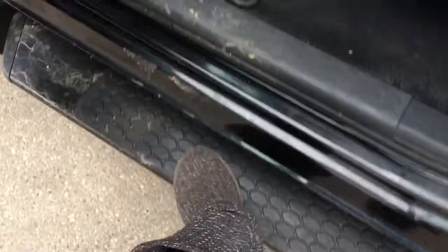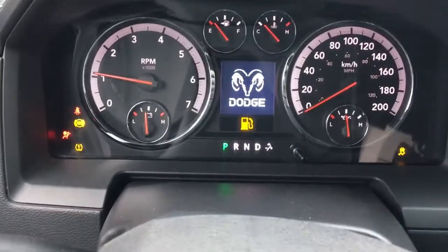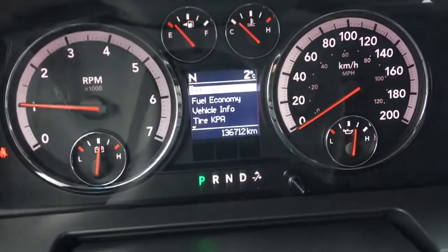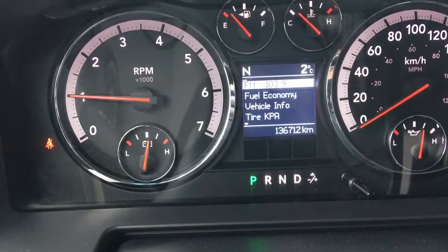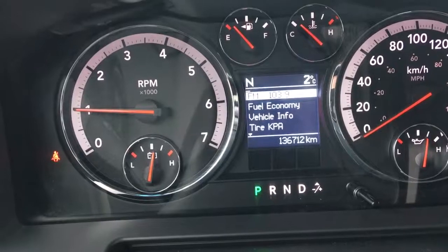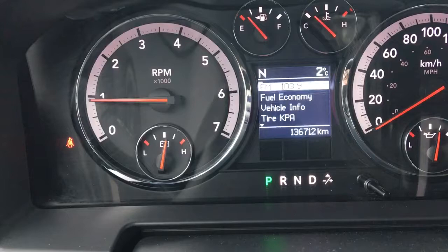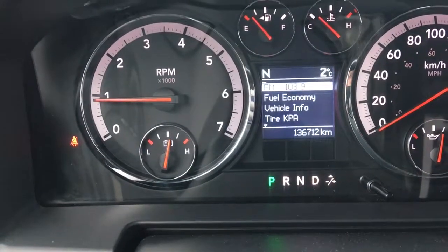Let me step in using the handy side step and start it up — the key fob just goes right in. The truck has ABS, traction control, and a tire pressure monitoring system. This truck only has 136,712 kilometers on it, so there's lots of life left. Make sure you talk to one of our finance managers about any extended warranties you may want to purchase to ensure you're fully covered.